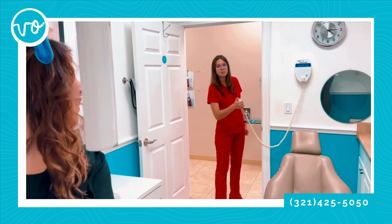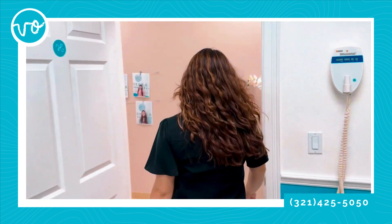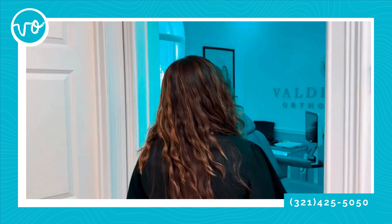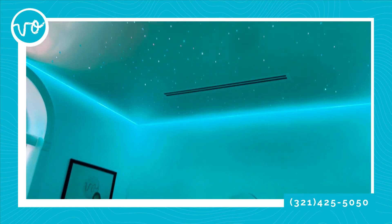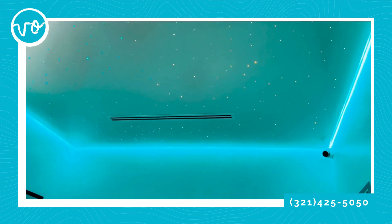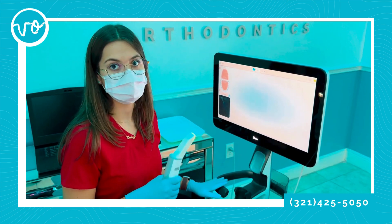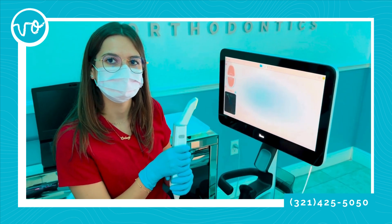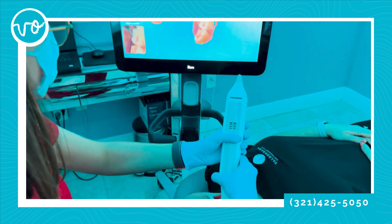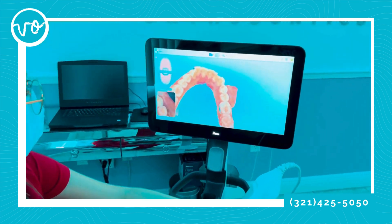We're all done with our x-rays. Now I'm going to walk you to the next room where we're going to do a digital scan — let's go get our Itero scan! Here we are in the scan room. I'm going to sit back, relax, and enjoy the stars while I get an Itero scan of my teeth. Here in our office, we're fully digital — we no longer use the old-school impression material. Now we do everything with our Itero scanner, which takes thousands of little pictures to build a 3D model on the screen.